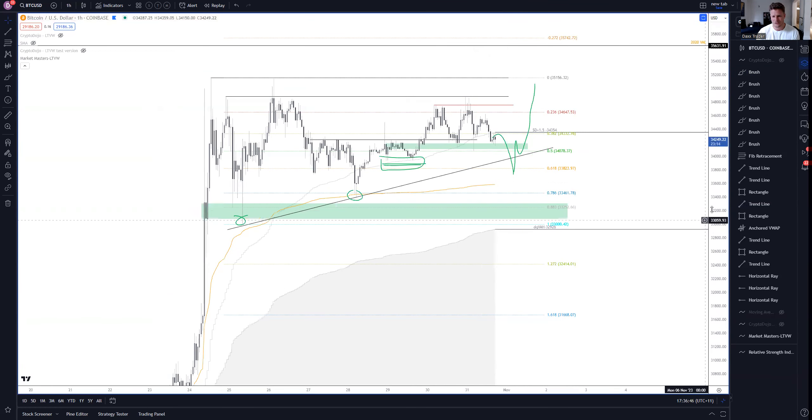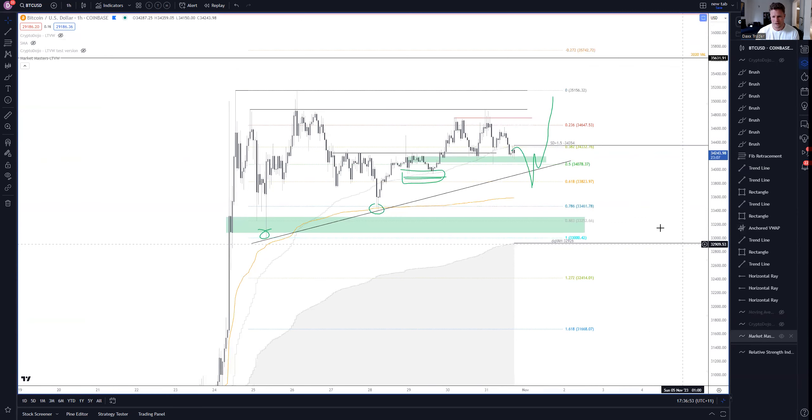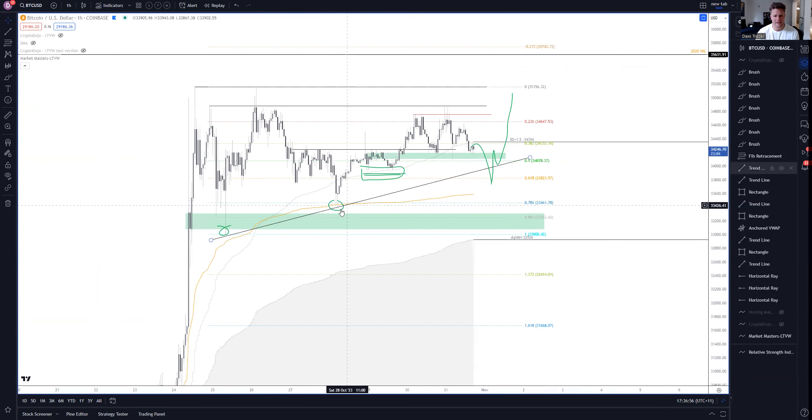The other interesting level we can't ignore is the VWAP — the orange line — which is our anchored VWAP anchored from the bottom of this pump. It already tagged that very nicely with the last entry candle setup. Possibly that level gets swept before we move up again, but we might not get that deep. Bulls might hold it high enough and we only come back down to touch the 0.618 of this range and sweep the trend line.